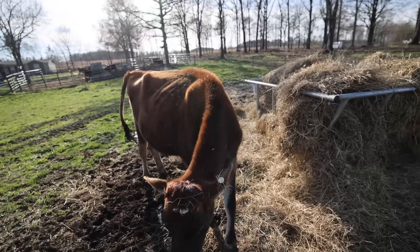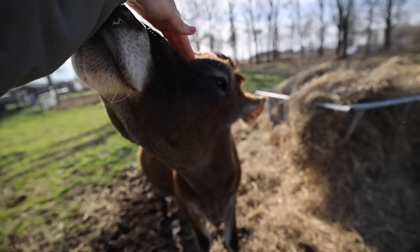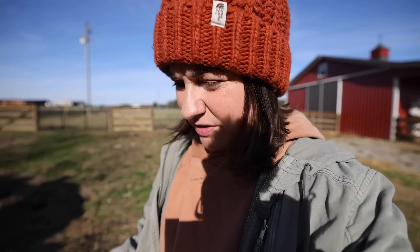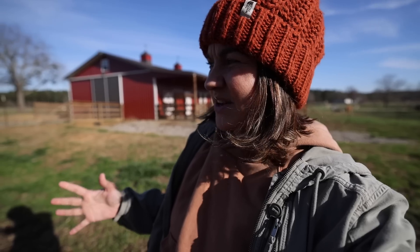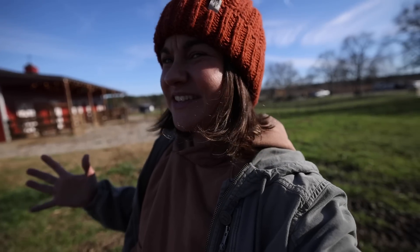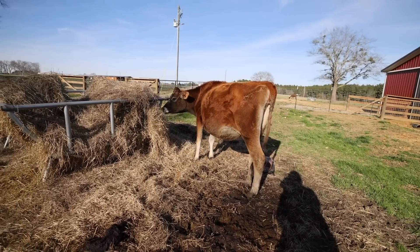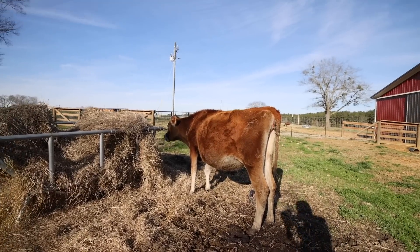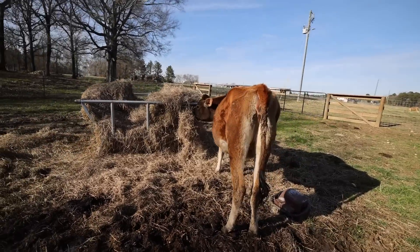She's not bagging up a whole lot yet. Don't eat my jacket, silly! She does love attention. I was concerned because she just seemed so huge, but maybe not quite as disproportionately large as before. I'm surprised I'm not seeing more bag development, but she is a heifer — this is her first calf — so it's not terribly unusual to not have a lot of udder development yet. She's got a little bit, not a lot.